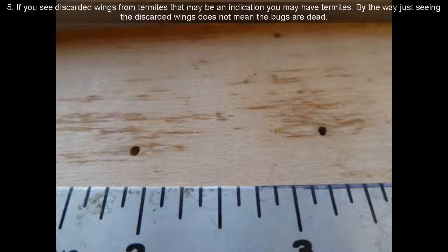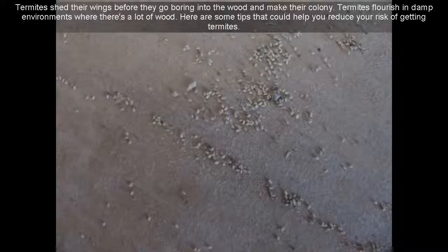By the way, just seeing the discarded wings does not mean the bugs are dead. Termites shed their wings before they go boring into the wood and make their colony. Termites flourish in damp environments where there's a lot of wood.